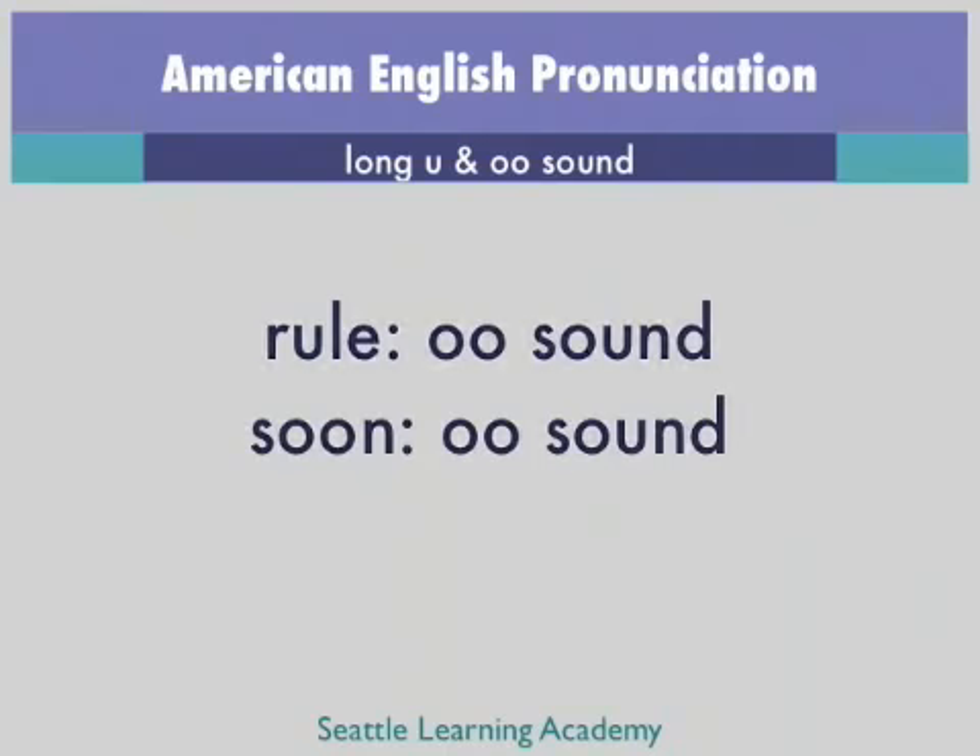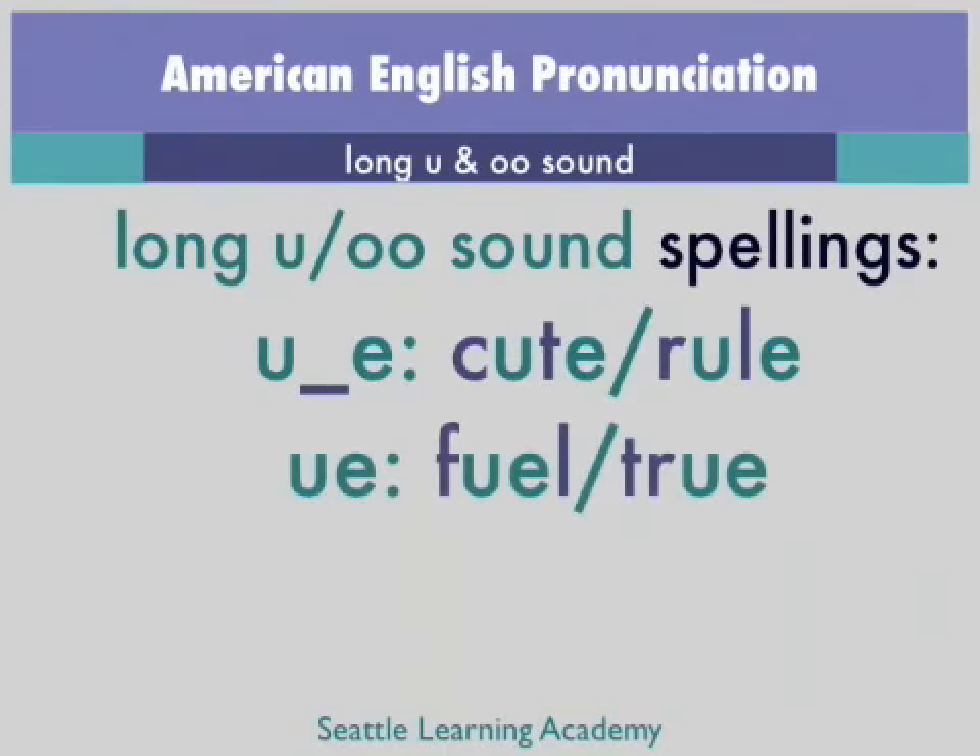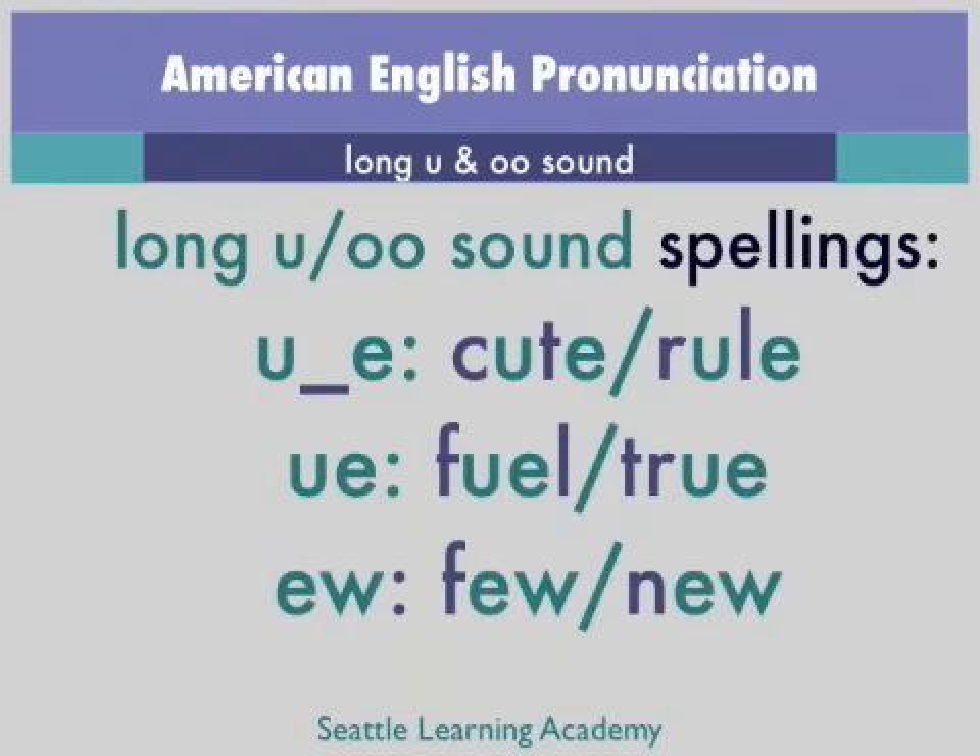There are a total of three spellings that can be pronounced as either the long U sound or the OO sound: the U consonant E spelling, the UE spelling, and the EW spelling. I'm going to first show you some examples of words with each of those spellings, then help you learn the patterns so that you can determine whether a word will be pronounced as a long U or the OO sound.